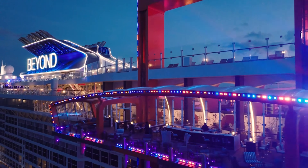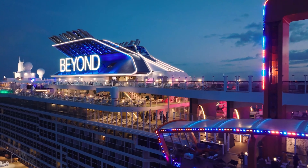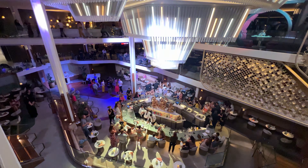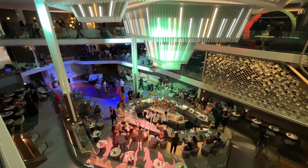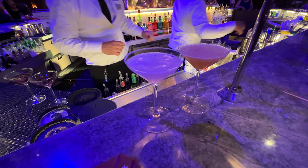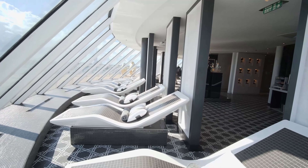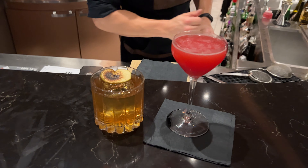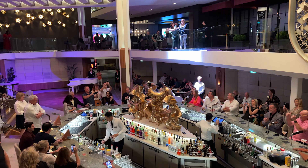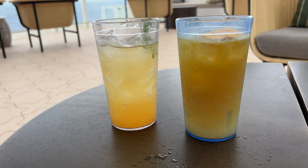Celebrity Cruises does have a new pricing structure: the all-included cruise fare now incorporates some basic amenities including cruise gratuities. With the all-included pricing, guests receive tips, basic Wi-Fi, and the classic drink package as part of their cruise fare. A 20% gratuity will be automatically added to all beverages, minibar purchases, and spa and salon services. However, guests will not pay gratuities for drinks that are part of the complimentary classic beverage package if they opt for the all-included pricing. Likewise, if they buy a beverage package and prepay that 20% gratuity, they will not be charged additional gratuities once onboard.